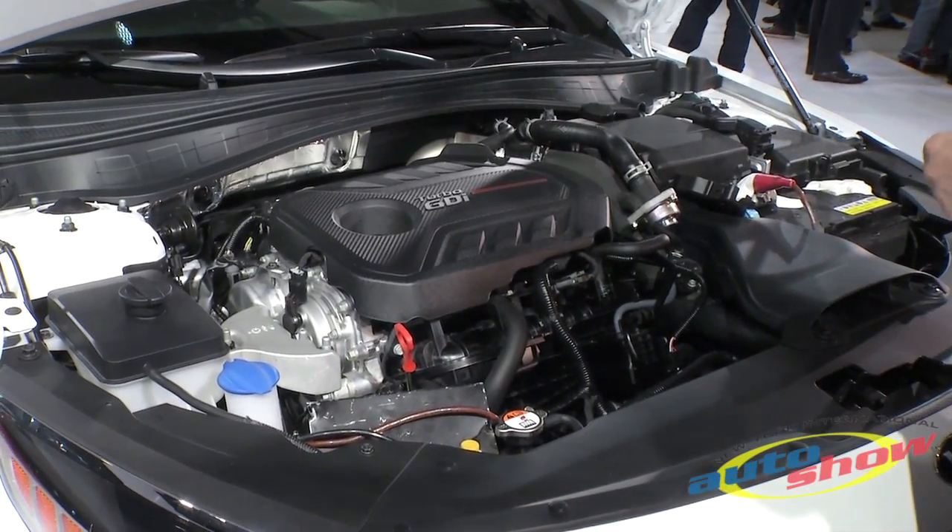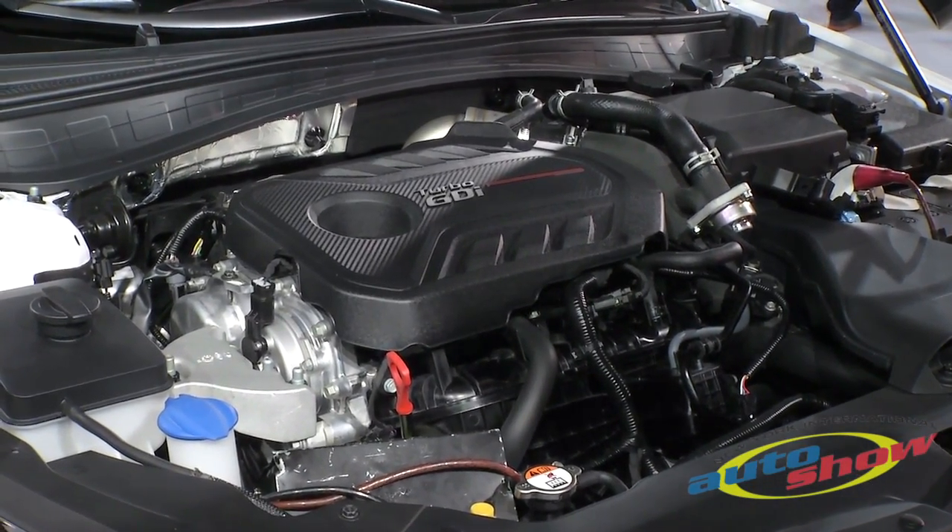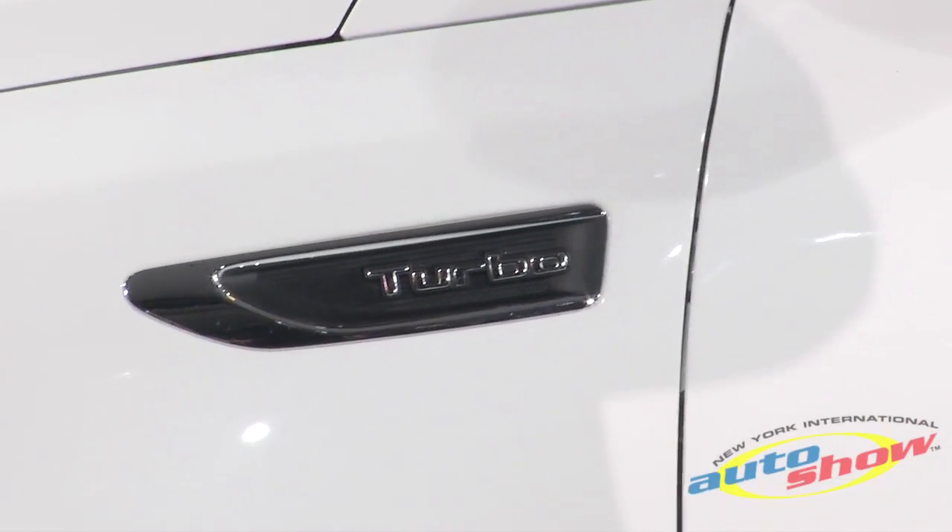For the first time, Optima will be available with a choice of three four-cylinder engines, two of them turbocharged. Both our 2.4-liter and our 2-liter turbo have been retuned for quicker throttle response, greater low-end torque, and, more importantly, improved fuel economy.